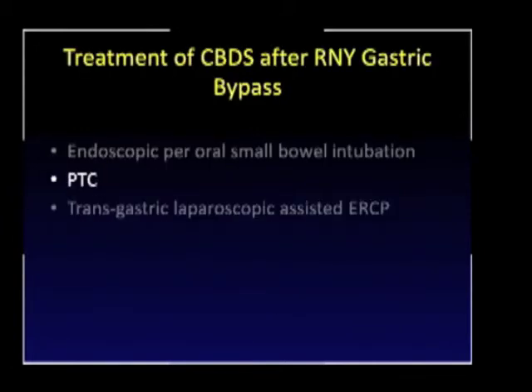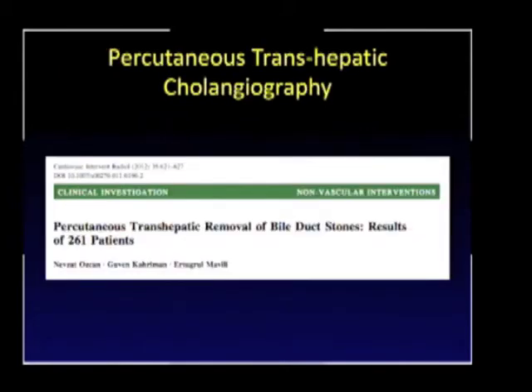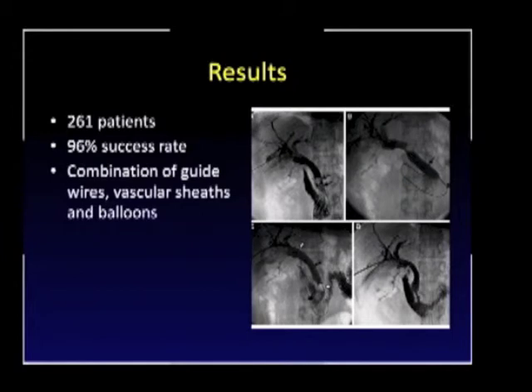Regarding percutaneous transhepatic cholangiography, a recent study of 261 patients using PTC for removal of common bile duct stones had a 96% success rate. Using guide wires, vascular sheaths, and balloons, you can see insufflation of the balloon, flushing of the common bile duct stone into the duodenum, and then a normal cholangiogram. We certainly rely on our radiologic colleagues to help clear some of these common bile duct stones percutaneously.